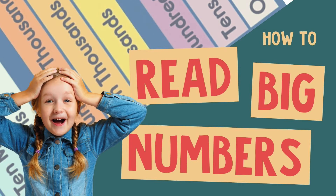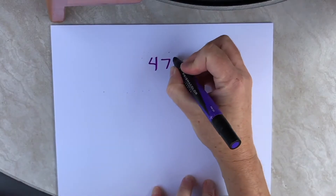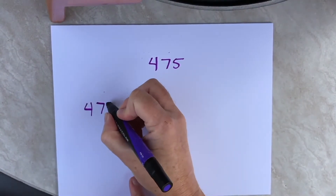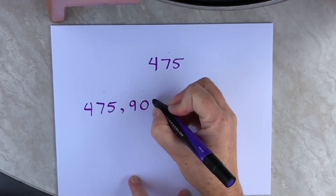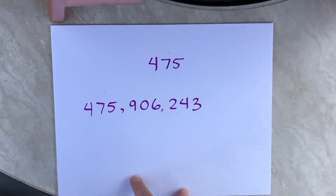In this video I'm going to show you how to read really big numbers. Now if you can read a number like this, you can read a much bigger number pretty easily. Let's make a nice big number like this.